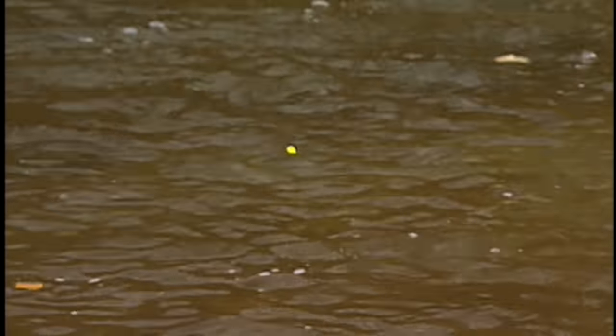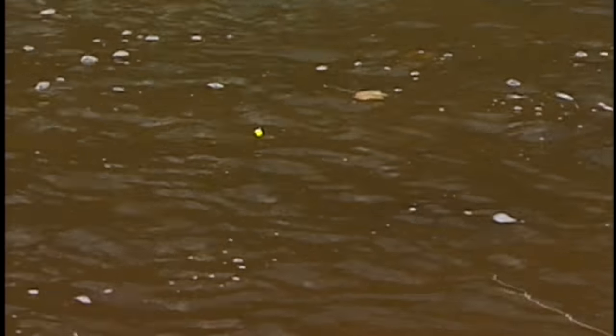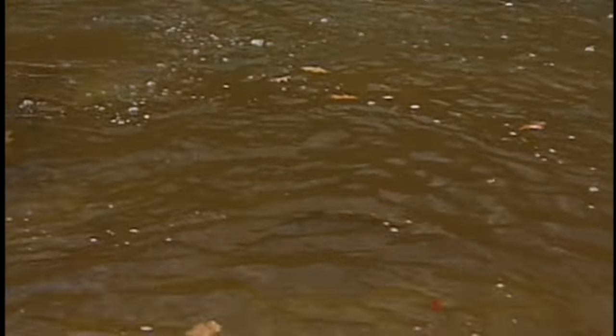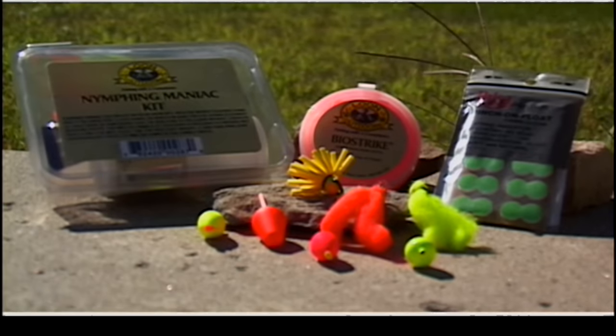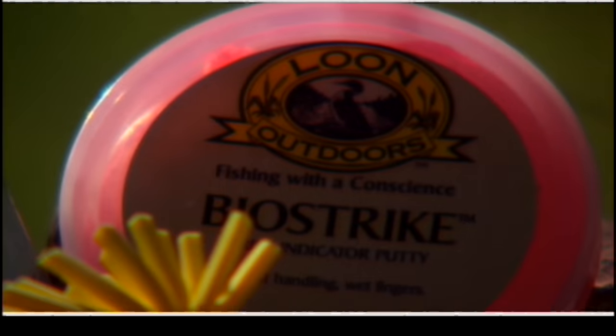Strike indicators are loved by some and not by others. It is truly a matter of personal choice. Strike indicators are valuable tools because they easily help you detect strikes, which is particularly helpful to the new fly fisher who is still learning. There are a wide variety of strike indicators available. Choices should be made based on water depth, clarity, and speed. The size of the indicator is also impacted by the overall weight of the rig you are using. Over time and through experimentation, you will discover the best strike indicator options for the water you fish.